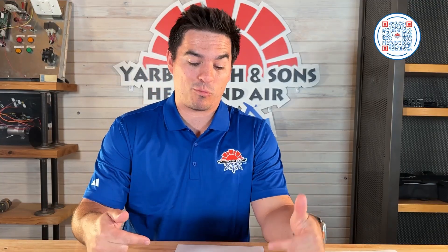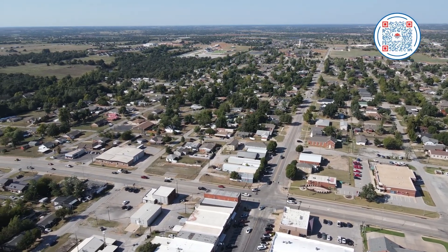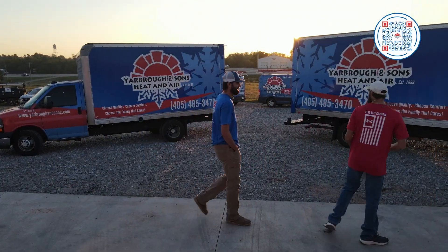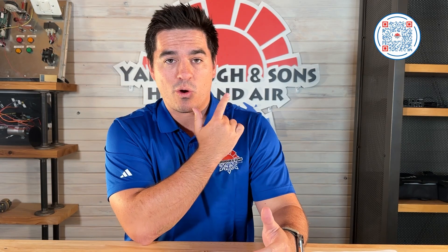We're about halfway through these questions and really enjoying answering them. Quick plug — if you're in the Oklahoma City area, we appreciate you making it this far. If you're in need of HVAC services within the Oklahoma City Metro, we'd love to be your team. If you're looking for an estimate on a new system, we have an instant estimate on our website where you can get a full system quote. There's a QR code you can scan to get an instant estimate.